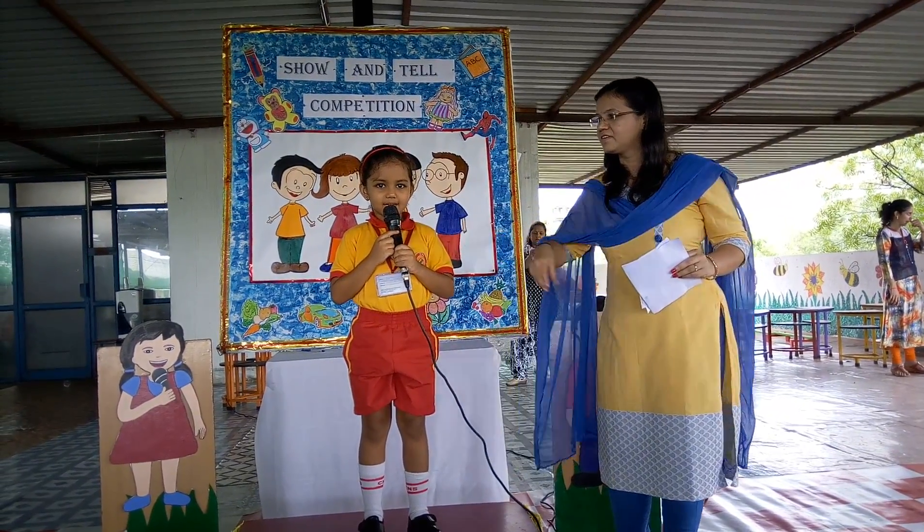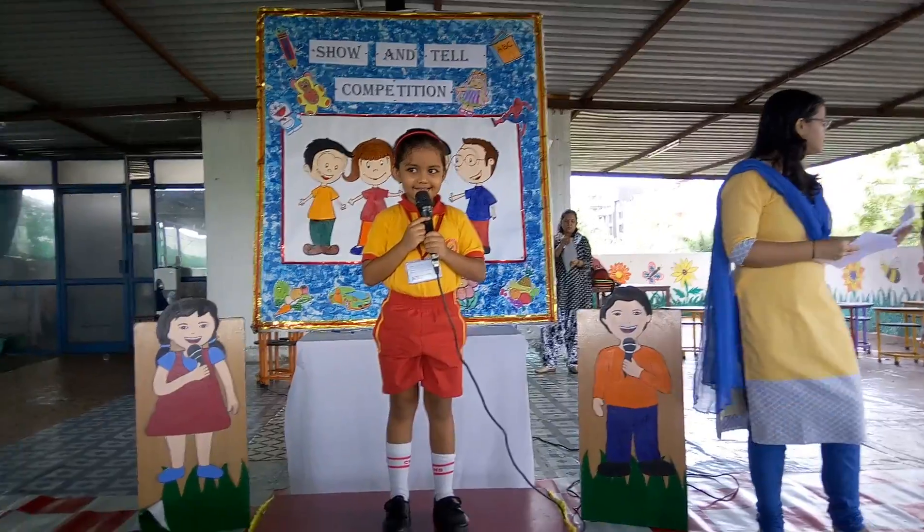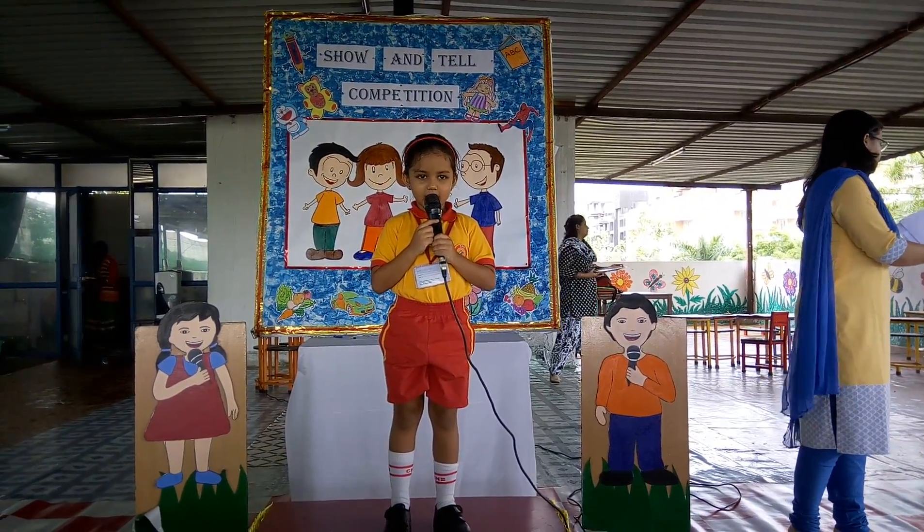Hello friends, my name is Adya. The object that I have selected is all about my favorite toy.